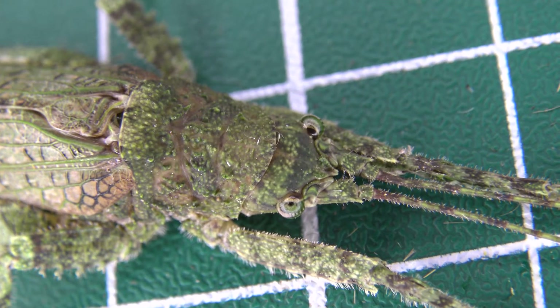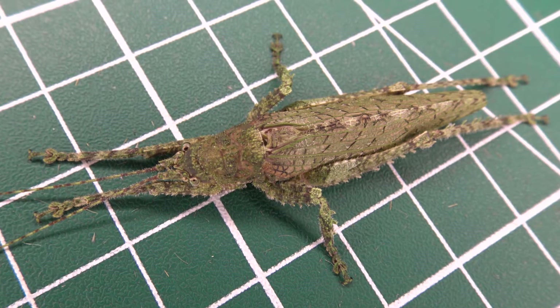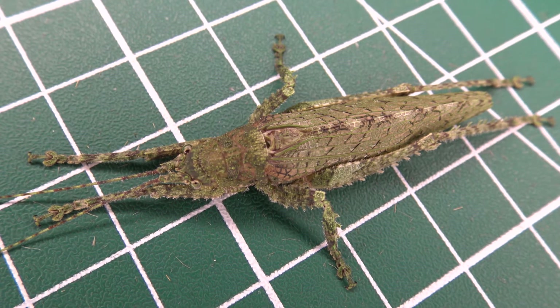Bart Coppens, you cruel, cruel man. You stepped on a katydid and now it's crushed like a pancake. I swear it's not my fault — this is what this species naturally looks like. Very flat.